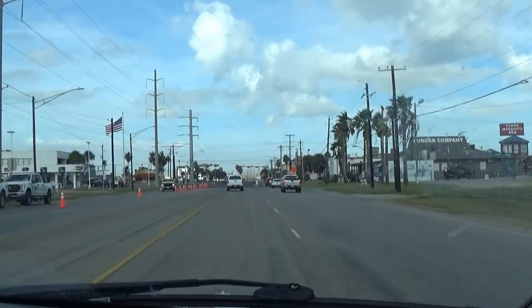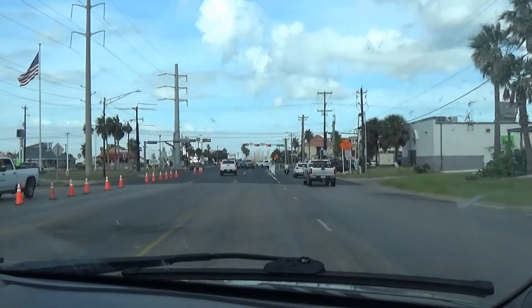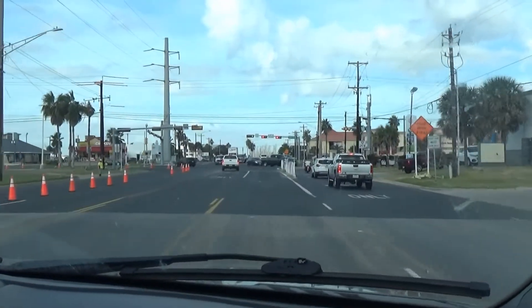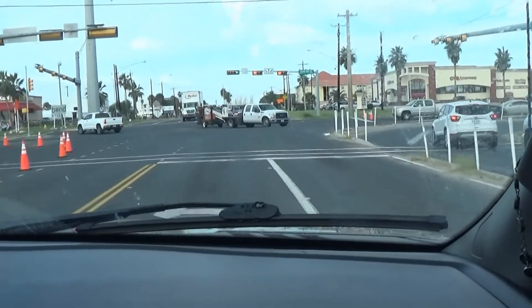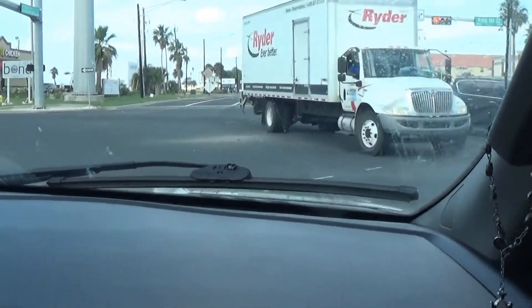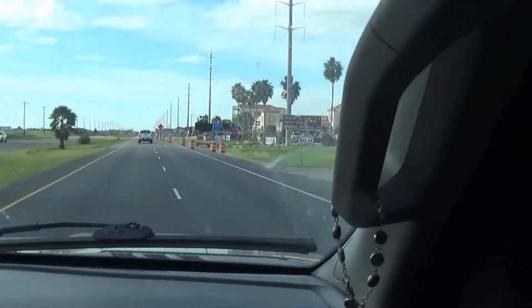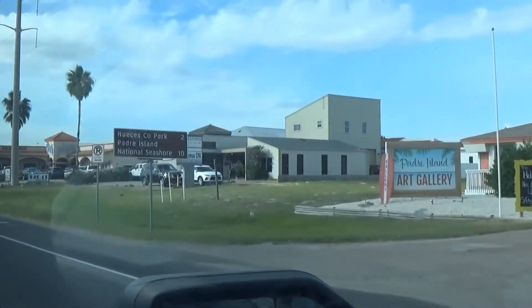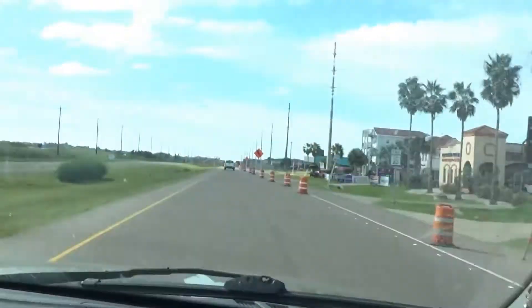Good morning Barton RV Family. Today is Thursday. We are heading to the Padre Island National Seashore. Hopefully I'll get to find some awesome shells, and we finally get to use our America the Beautiful Pass.